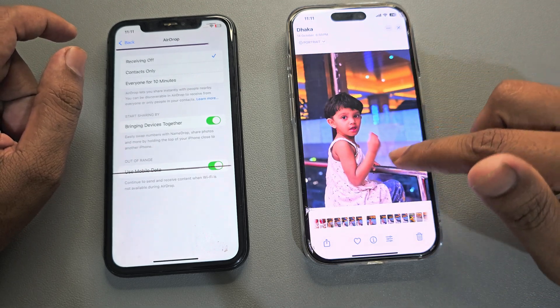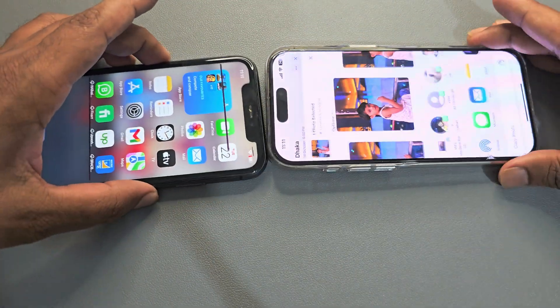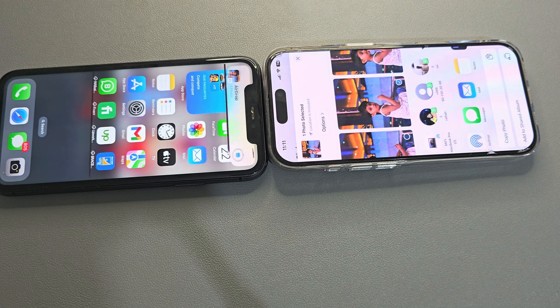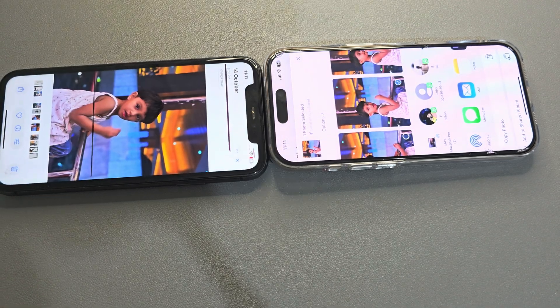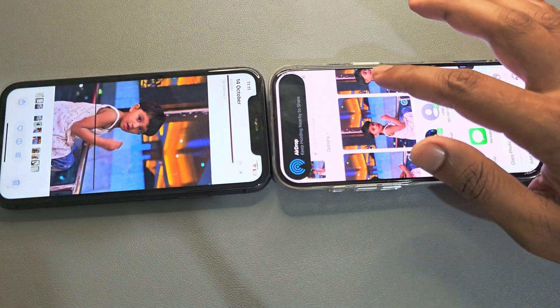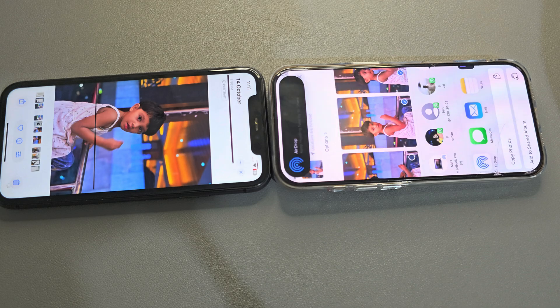Now go to any photo — suppose I want to send this one. Just bring both phones together and it will be automatically sent. It's now available on the other phone. If you want to send another, just select another and it will automatically send.